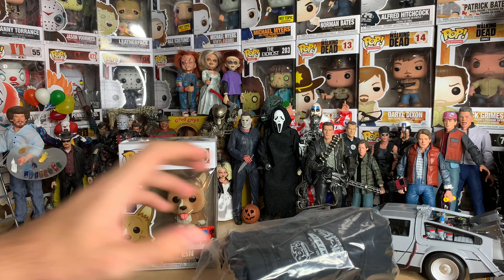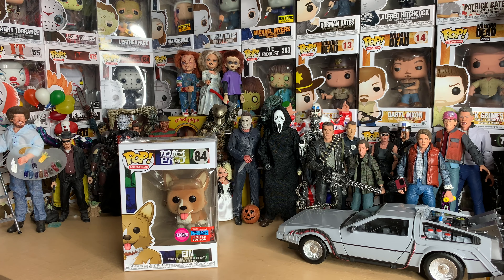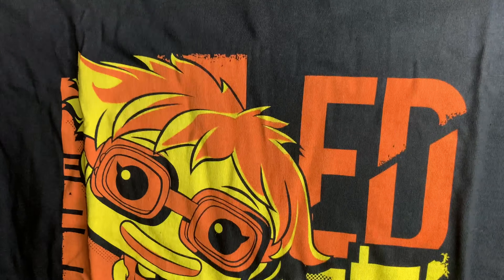So it opens up like that. T-shirt out, then the figure is in there like this. Slide out — there we go. It says 'Fall Convention' on the box, so yeah, this would not be regular Comic Con — that's summer.